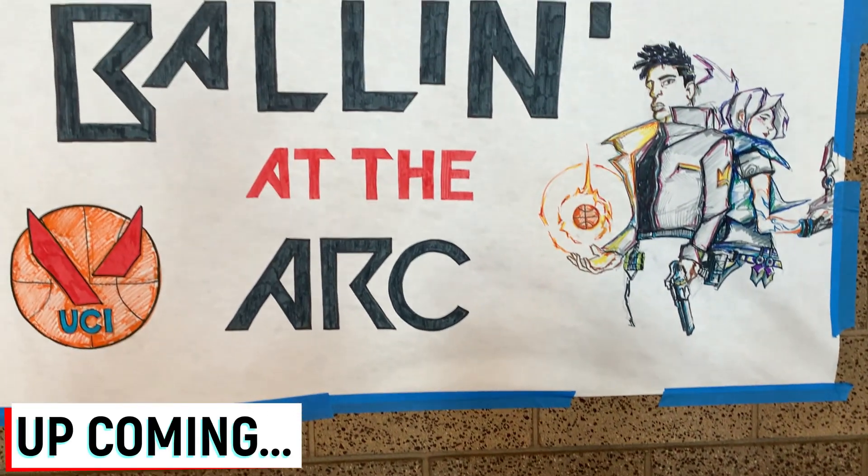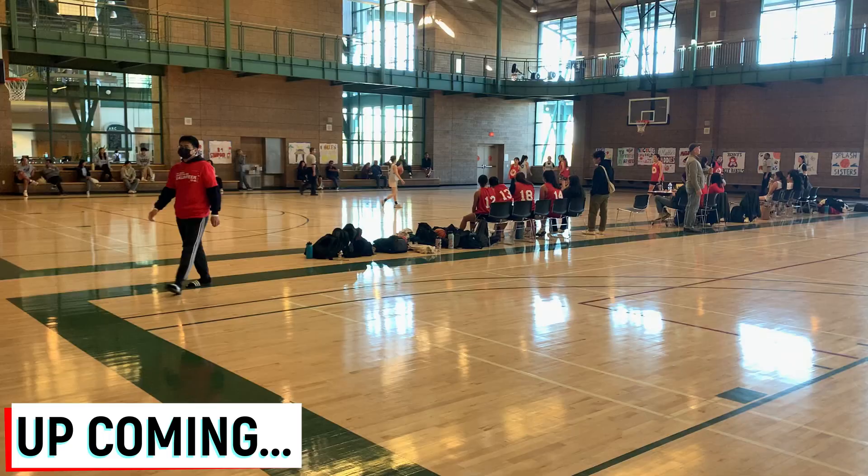What's up guys, we're back to another video. Join me on my extended weekend trip back to Irvine where I'm gonna be playing in Tomono Kai's 31st annual Ballin' at the Ark basketball tournament.